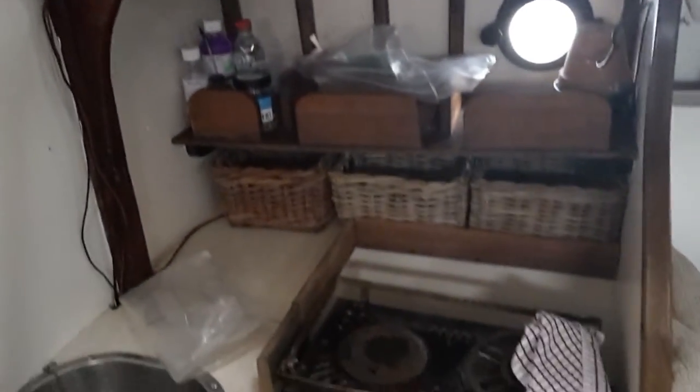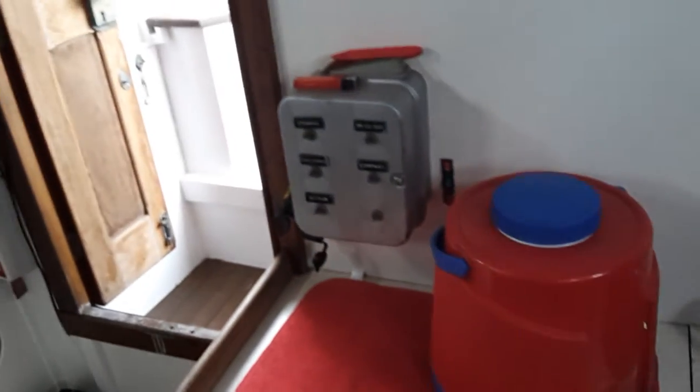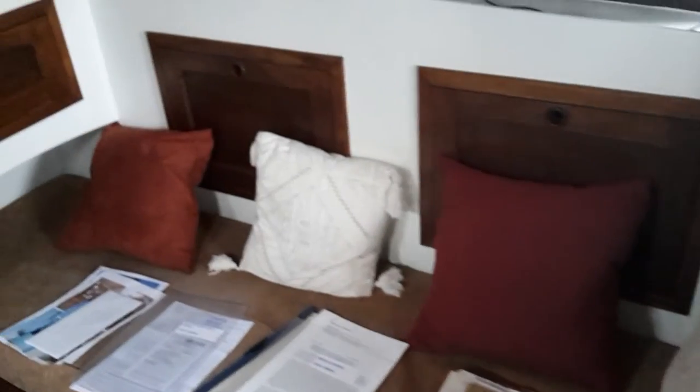I'm just going to take a look below decks. She's 29 feet but in actual fact she just feels like a large boat. The current owners lived on her for over five years and she really is fitted out to be a comfortable home. Quite authentic as well — really cosy feel below decks.